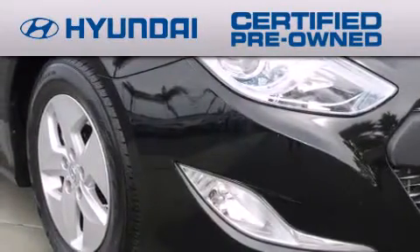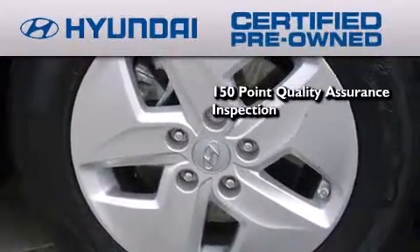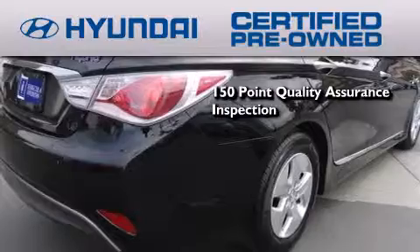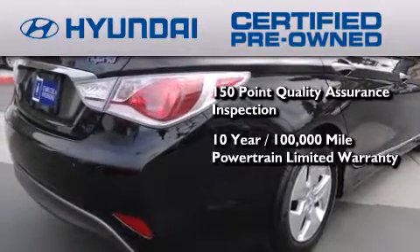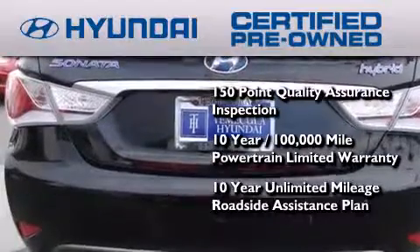The Hyundai certified pre-owned program accomplishes the goals of the value-conscious consumer with offerings such as a 150-point quality assurance inspection, a 10-year, 100,000-mile powertrain limited warranty, and a 10-year unlimited mileage roadside assistance plan.